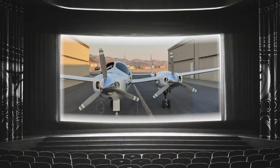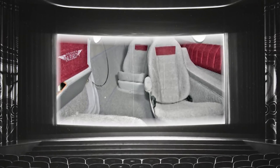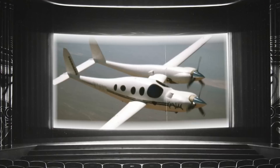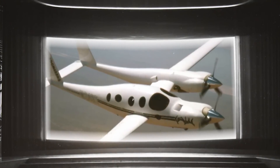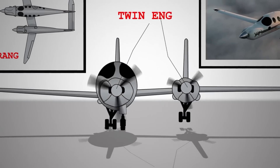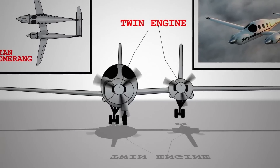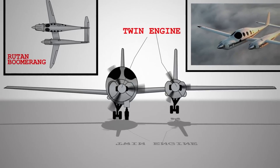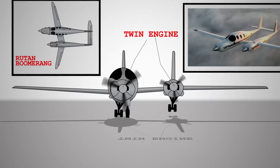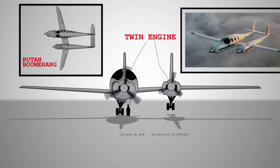The mission was as clear as the skies it was destined to conquer: forge a vessel that epitomises efficiency and safety. The ingenious resolution was to place the engines in a proximity unlike any typical twin-engine craft, giving rise to the Boomerang's distinctive asymmetrical architecture, a marvel that is as visually captivating as it is technologically remarkable.